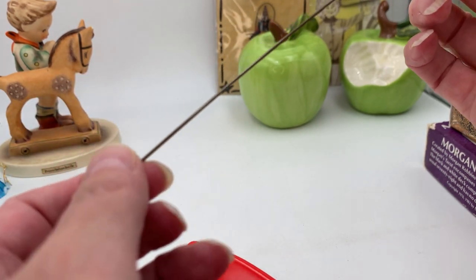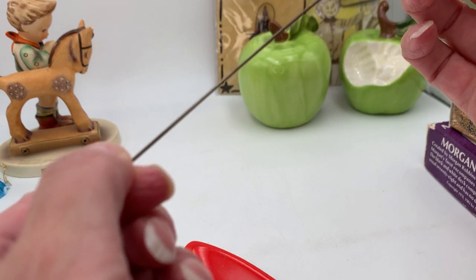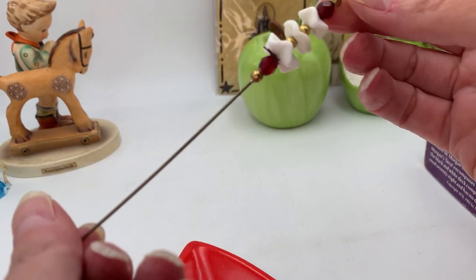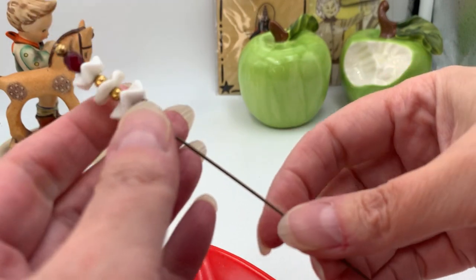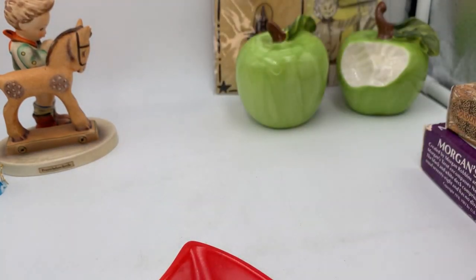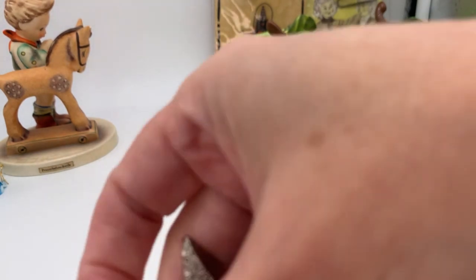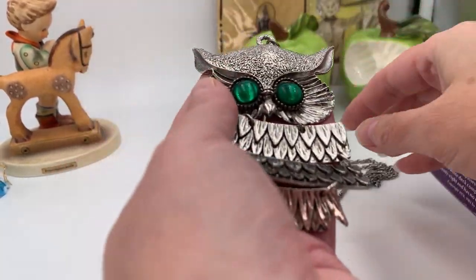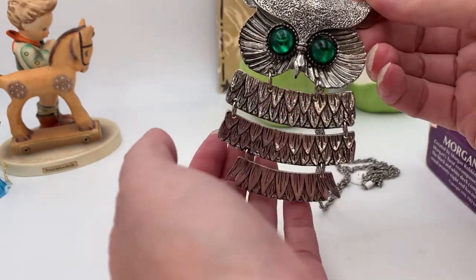It is a shorter one — not the really long kind. I believe you date them by length: the longer ones are Victorian era, so this one came later. But I'll look it up. I do have a couple of ceramic pin holders, so the plan was to add this to my collection. But I'm trying not to keep everything — I need to list stuff and get it sold.